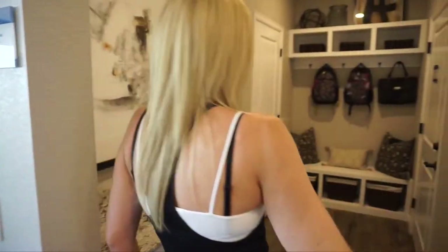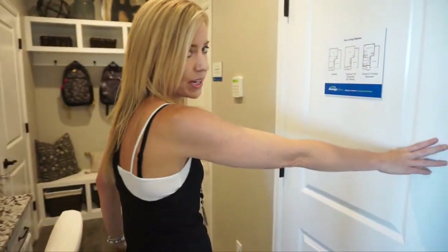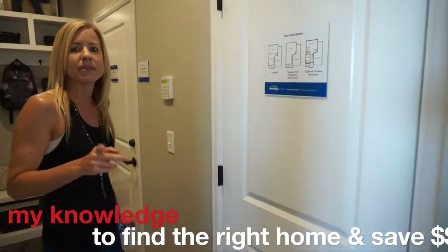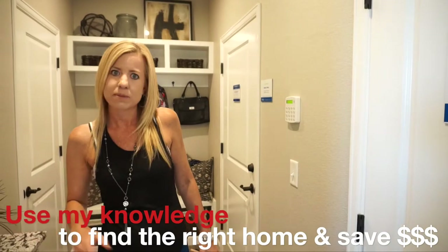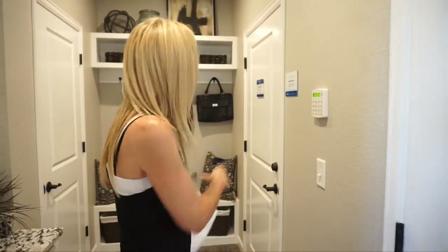Over here to the right is our mudroom space. First of all, we have our entrance leading down into our basement from here. A partial unfinished basement comes included in the base price. You can upgrade to a full unfinished basement, or go even further and have your basement finished.